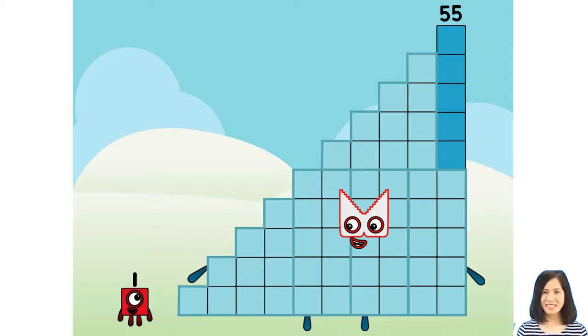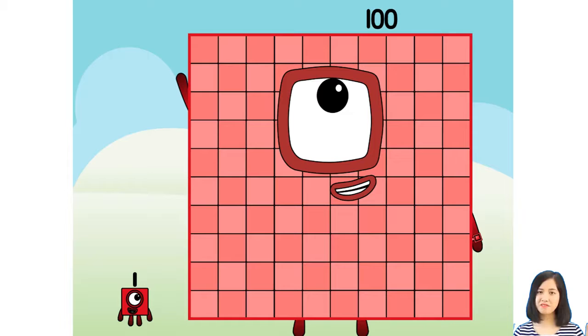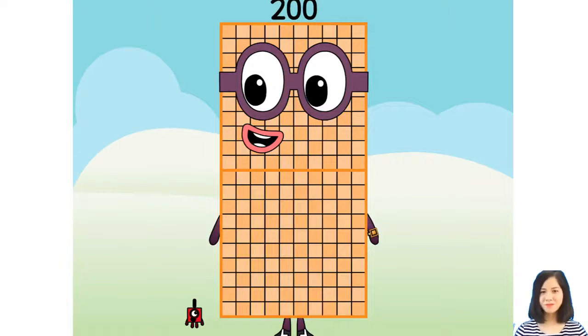So 55, can you make the new number block? Of course. 55 plus 45 equals 100. Now 1. Here's another 100. 100 plus 100 equals 200.